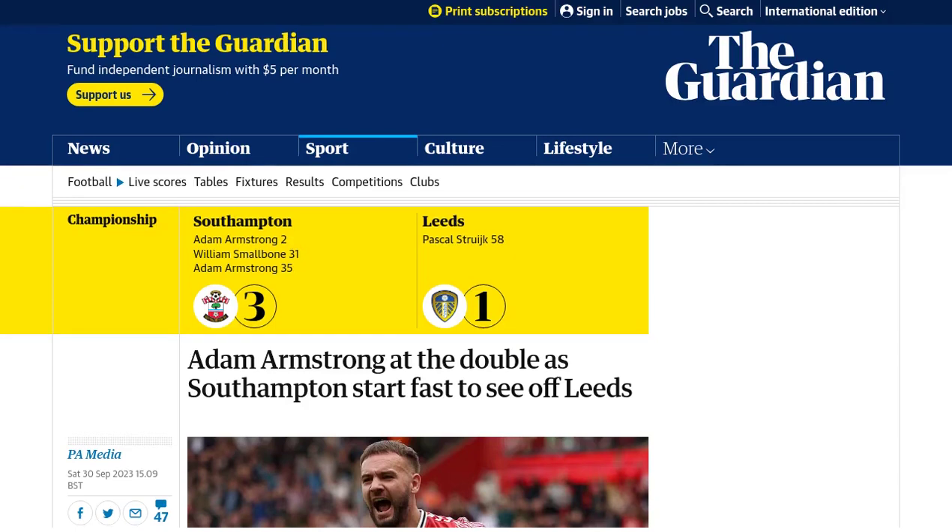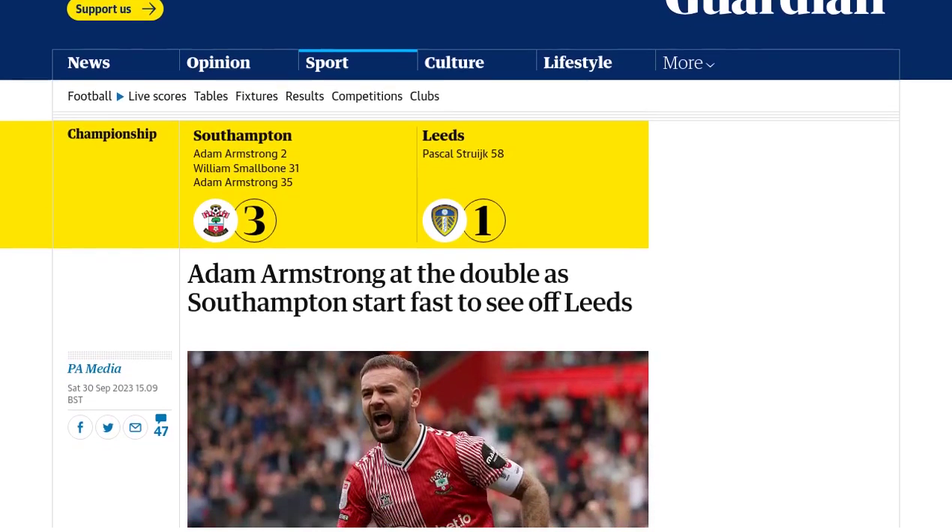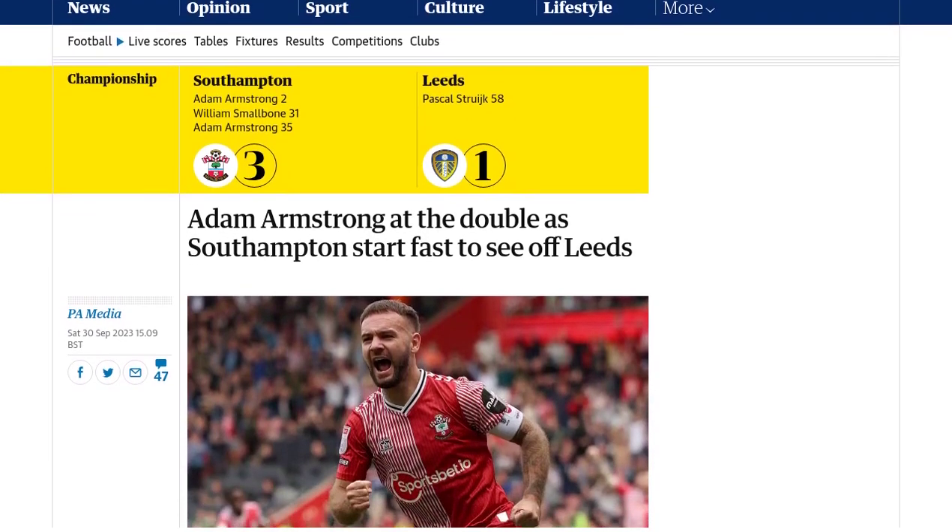Hey there football fans, welcome back to Soccer News Center. In today's video, we're diving into the action-packed match between Southampton and Leeds. It was a game that saw Southampton bounce back from a rough September and secure a 3-1 victory over Leeds.